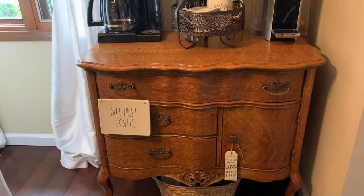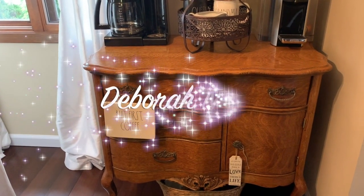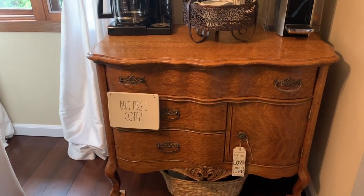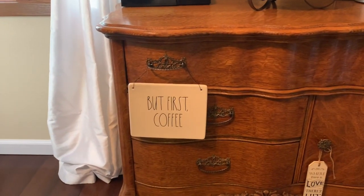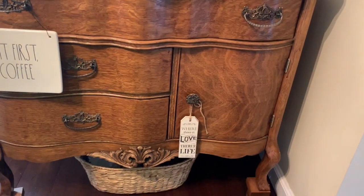And then if you just do a whole view of my coffee bar — that 'But First Coffee' sign was sent to me by a fellow YouTuber and I am so happy for that. I've never seen that before, I really enjoy it, it's adorable. And just another little sign that I got from Hobby Lobby.